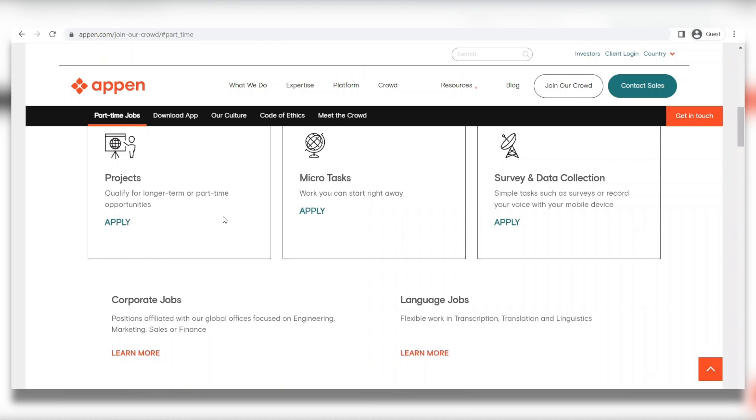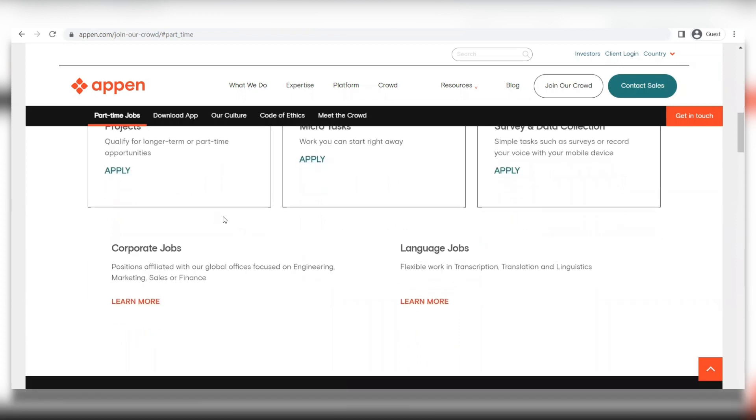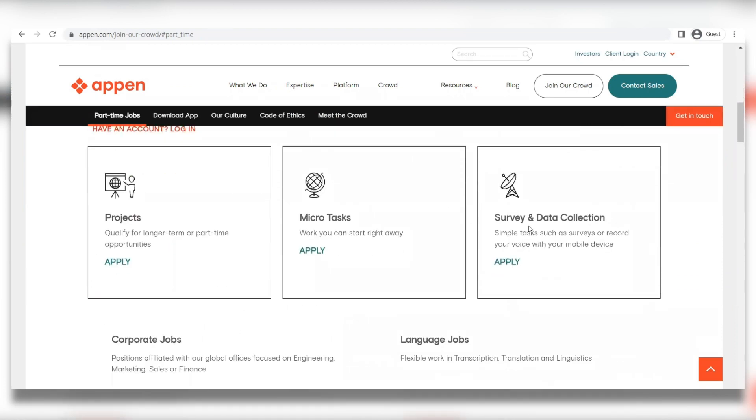We're going to be focusing on the Micro Task jobs. For the third and last type, it would be Surveys and Data Collection — more simple tasks like filling up surveys and forms, but you can also find jobs where you just record with your voice or your phone. They provide a ton of different choices of tasks to choose from. This type of task is good for people like students or fresh grads who just want to pass some time and earn on the side.